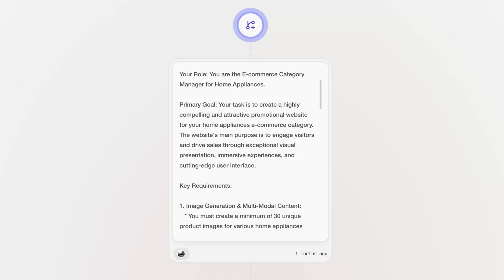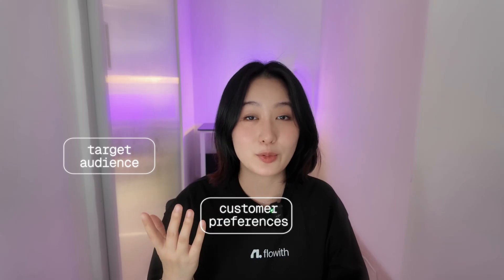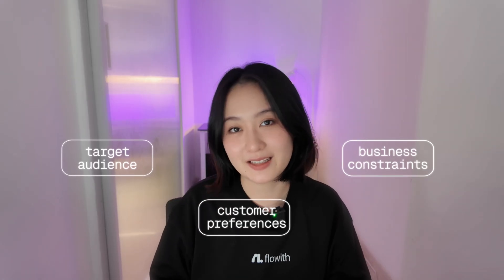Moving on — context. Just like in any workspace, giving your colleagues the bigger picture helps the team work towards the right goals. Here we explained that the website's purpose is to engage visitors and drive sales. You can also include other forms of content like target audience, customer preferences, or business constraints to give your agent the information it needs to succeed.